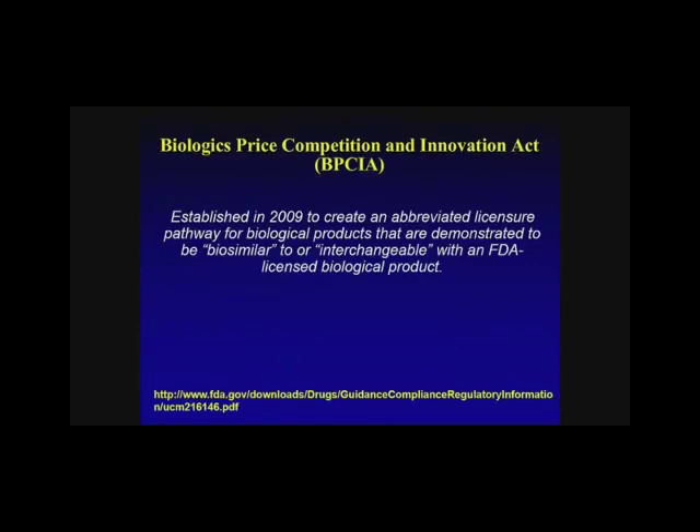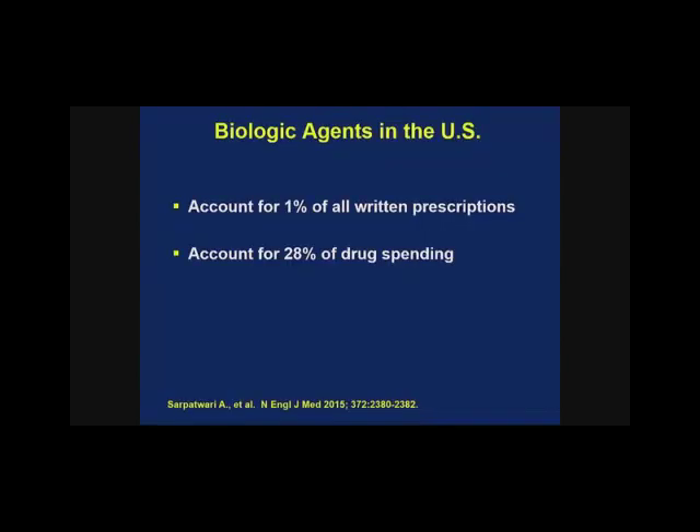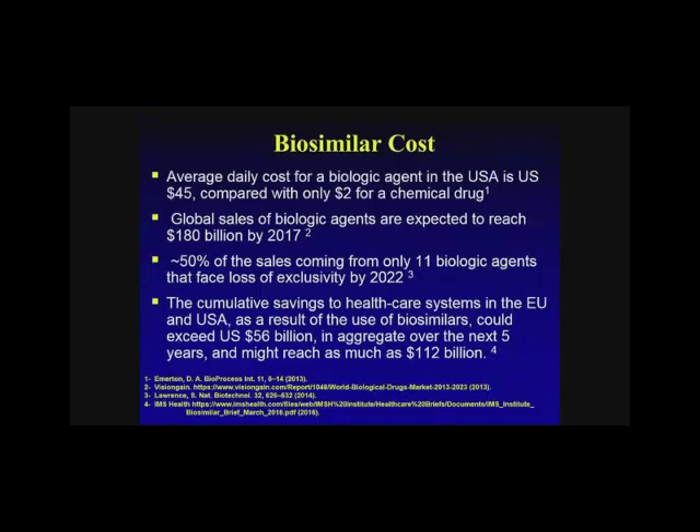In 2009, the Biologic Price Competition and Innovation Act came into place. This is an abbreviated licensure pathway done to help biologic products gain entry into market if they're biosimilar or interchangeable to an FDA-licensed product. Looking at the overall economics of biosimilars, based on data published in 2015, biologics accounted for 1% of all prescriptions but 28% of drug spending. The average cost in 2013 for a biologic agent in the U.S. per day was $45 versus $2 for a chemical drug.